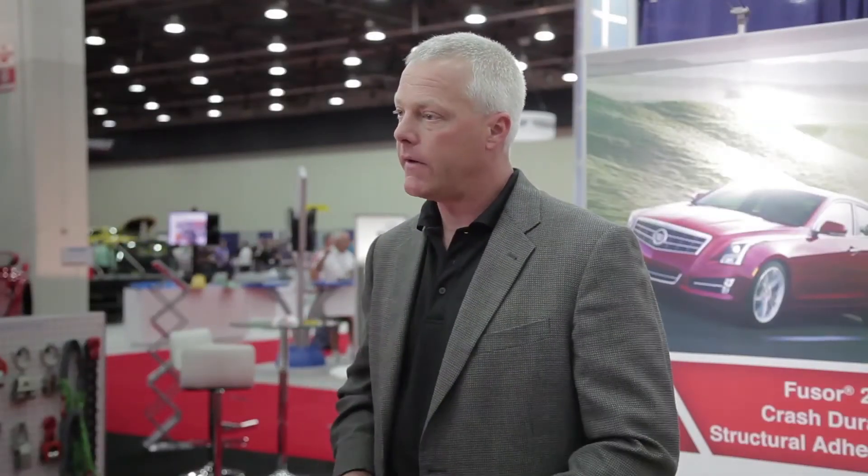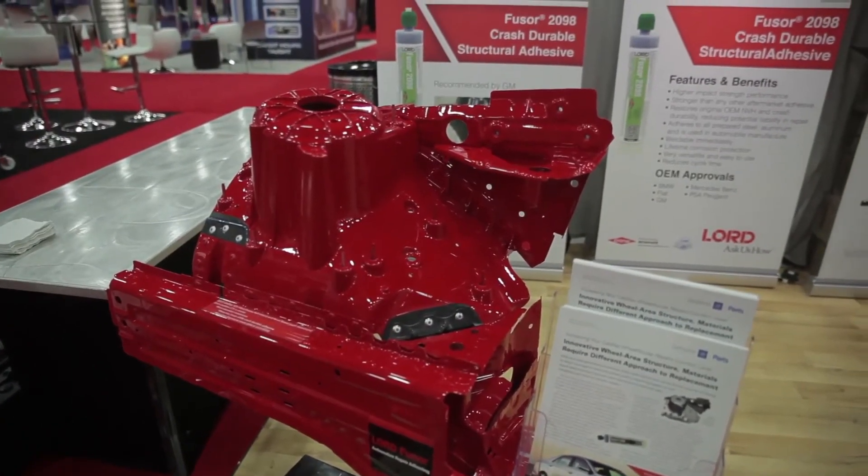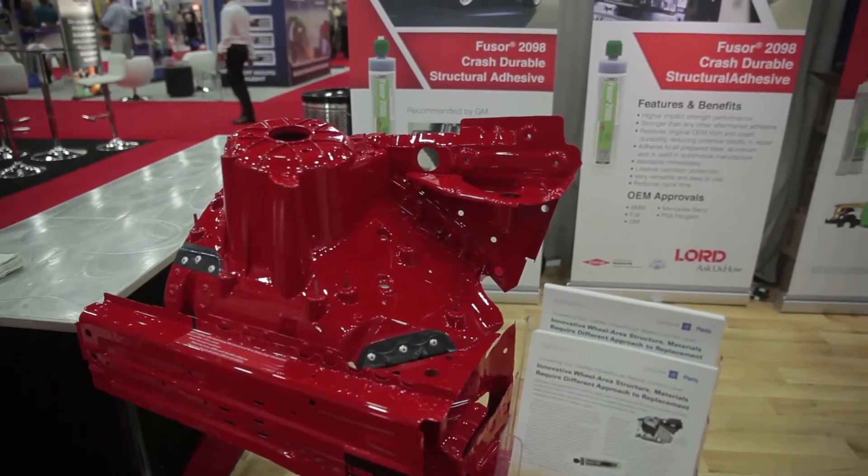Impact wedge peel measures how much torque it takes to peel the panels apart. The 2098 material has 30 Newton millimeters of strength, which is better part of three times or more stronger than everyone else, which makes the whole package really tough.